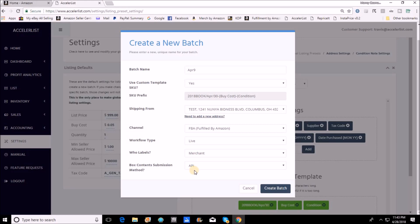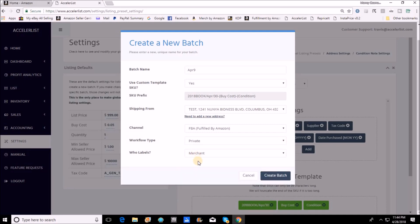The last note about live mode has to do with the box content submission method. The default is the API method, which tells AccelerList you're going to sort box contents as you go so Amazon receives it electronically. Be very careful — most of us use 2D barcodes, and if you don't select 2D barcodes, you'll be stuck having sent Amazon something it never needed to see. If you're listing in live mode and attaching 2D barcodes, change that setting. For our purposes, I'm switching to private mode, which disables all box content entry during listing.